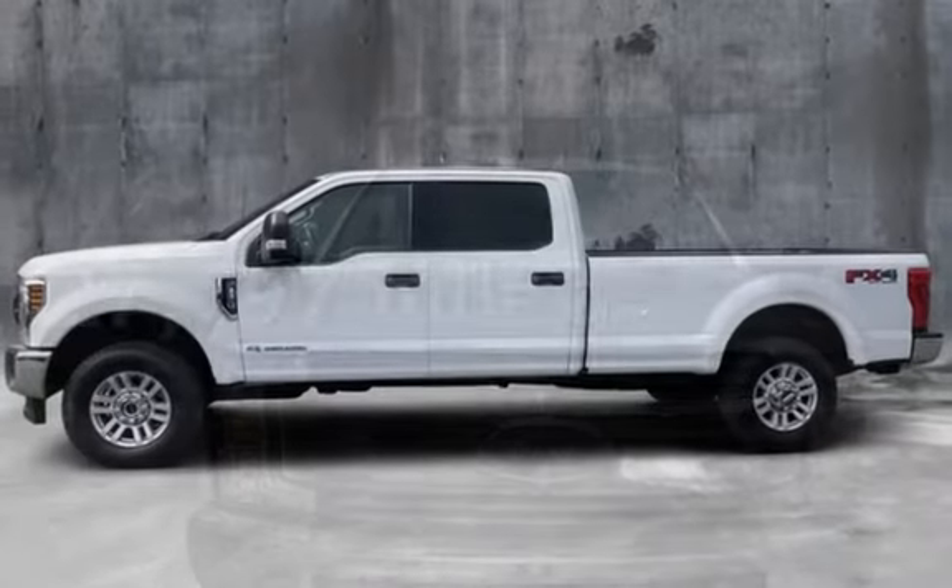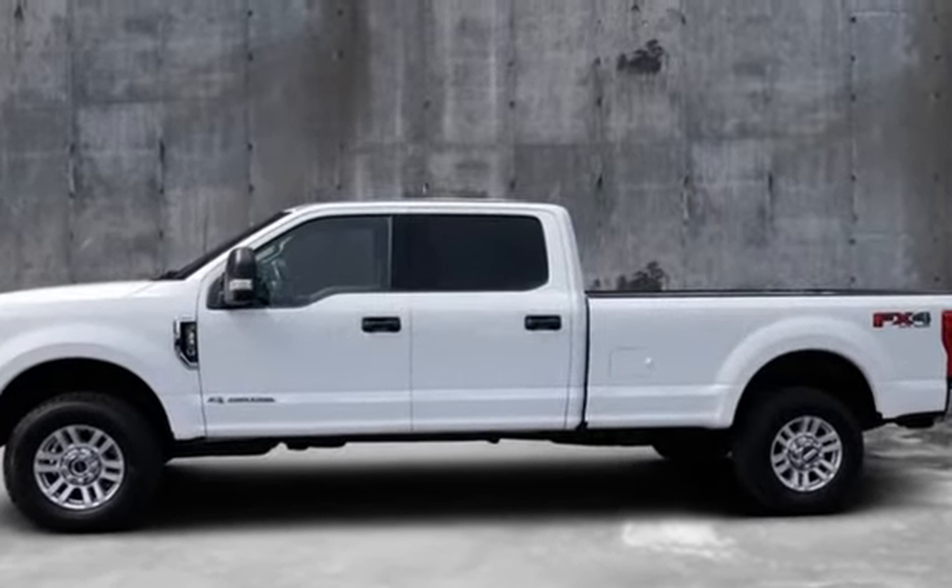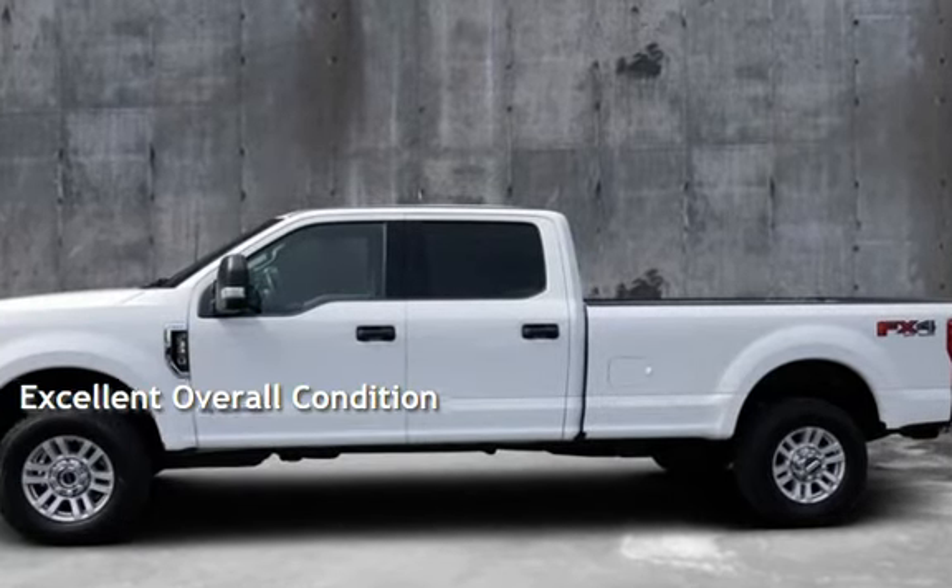This Ford is a great value with less than 28,000 miles on the odometer. This vehicle is in excellent overall condition.